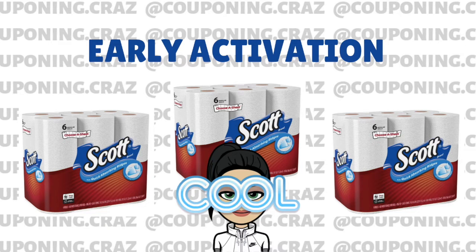What up guys, it is Saturday afternoon and as you guys know, Saturday night means early activation at Walgreens. We have a really good deal and I didn't realize how much of a good deal it was until I finished this video.